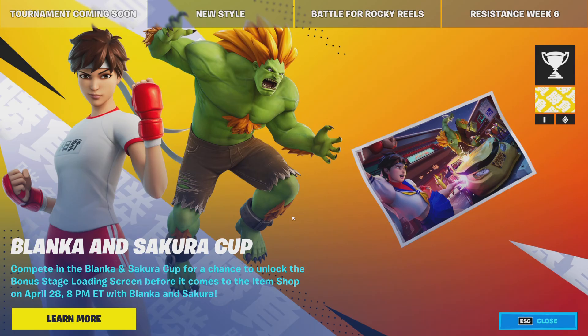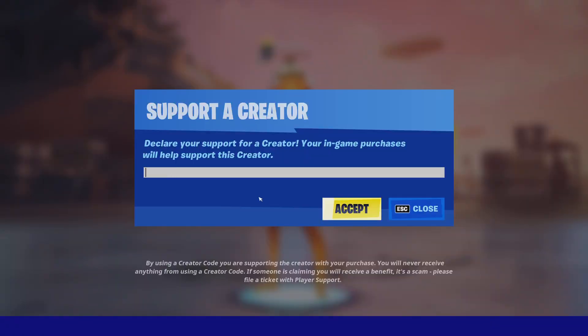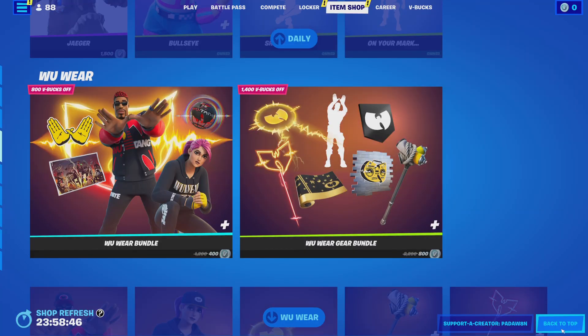What's up guys, welcome to tonight's item shop review. Make sure you support your code Padaway in the Fortnite item shop because it really helps with the channel and with giveaways in the future. Let's see what came out tonight.